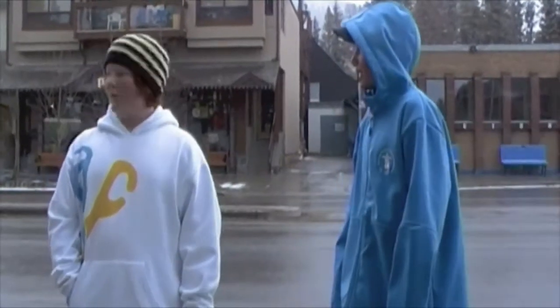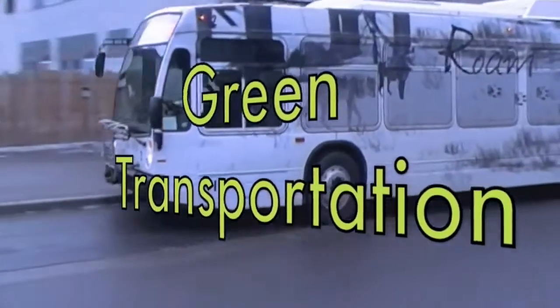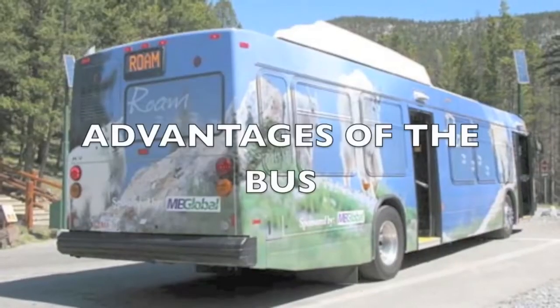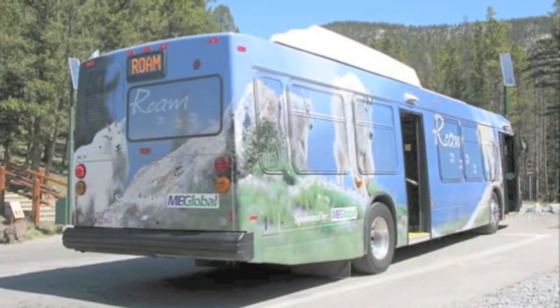Speaking of road buses, here comes one right now. Do you prefer walking or taking the bus? I prefer walking. Why? Because it's energy efficient and it helps reduce a lot of this. It helps the tourism of Banff. The Rome Bus is a hybrid electric transit fleet and it is environment-friendly.